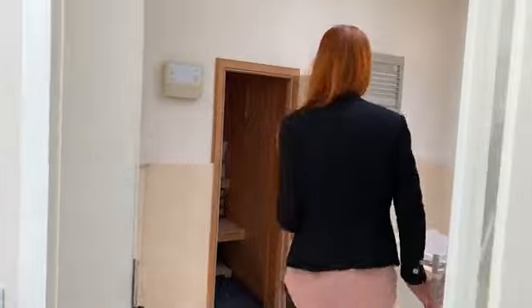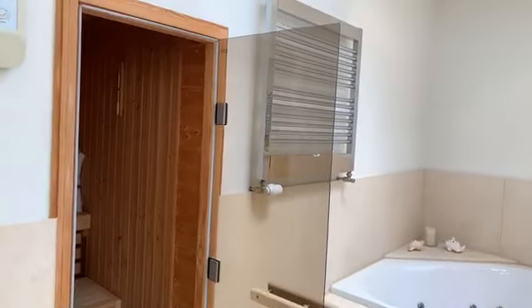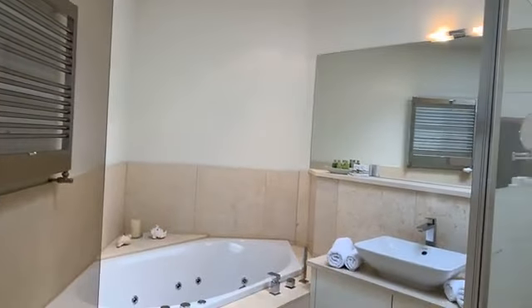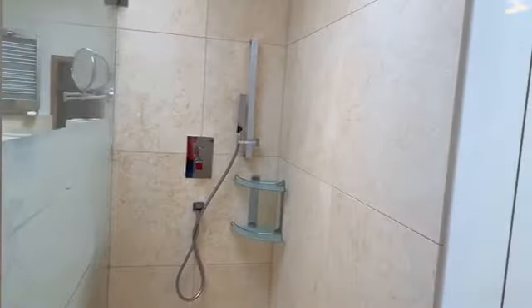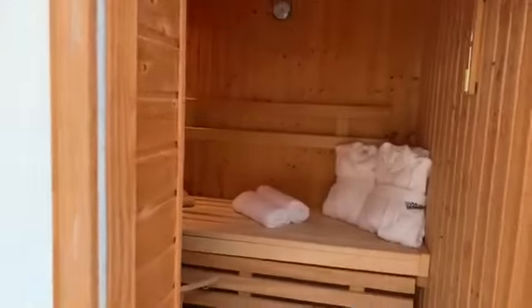Von dort aus gehen wir direkt in das zweite Bad. Mit Badewanne und Whirlpool-Funktion und ebenfalls ebenerdiger Dusche. Und falls Sie es schon entdeckt haben, sogar mit eigener Sauna.